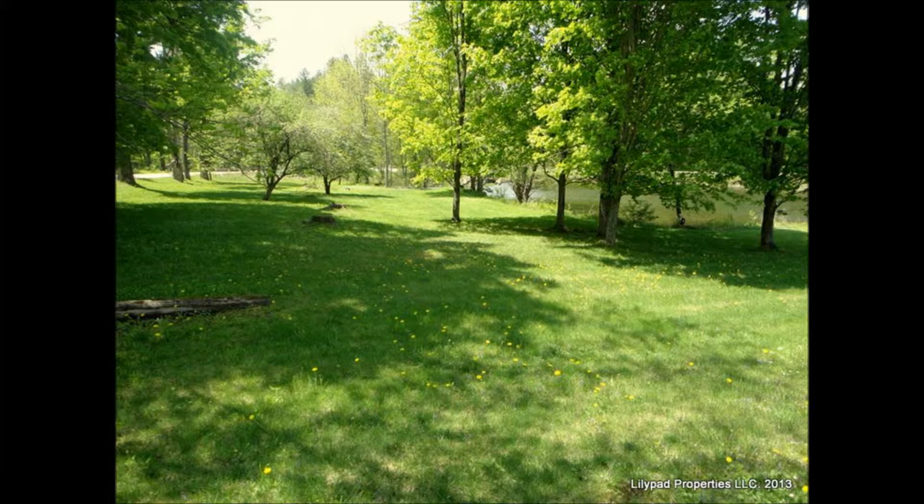At just a mile and a half from Jackson Gore at Okemo and two miles to downtown Ludlow, this house will keep you right where you want to be.